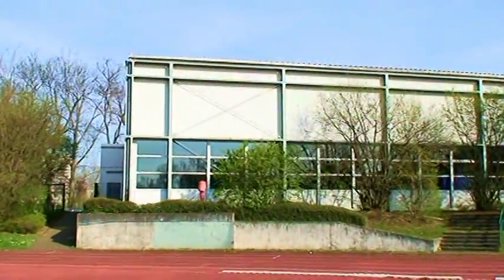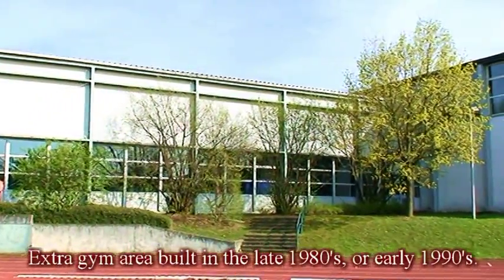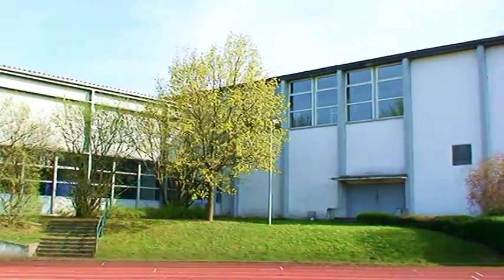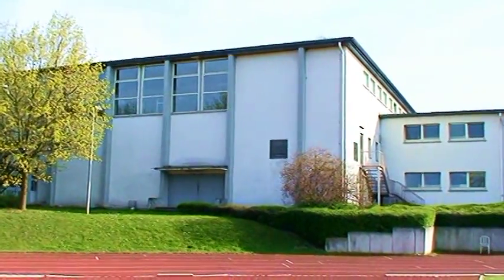Here's a close-up for you. This is the gym area, and I think this was built when Frankfurt American High School was still here. This building right here in front of us that connects to it is the former gym.